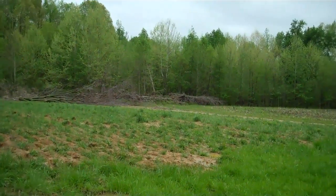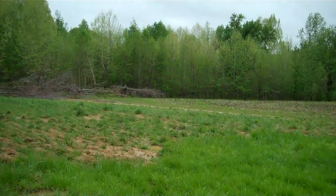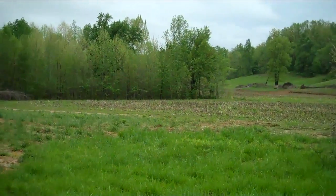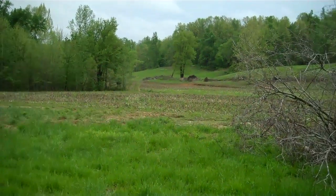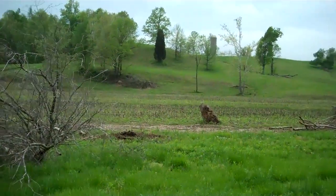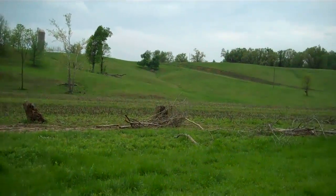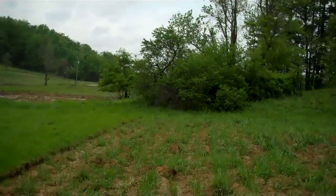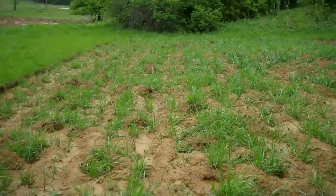Hey guys, Baker's Creek here, I'm back. It's Sunday, April 24th, and I am walking some fields — a friend of mine gave me permission to come out here. We've had a lot of rain, about five inches this week, and they plowed a while back. You can tell the grass is already growing.